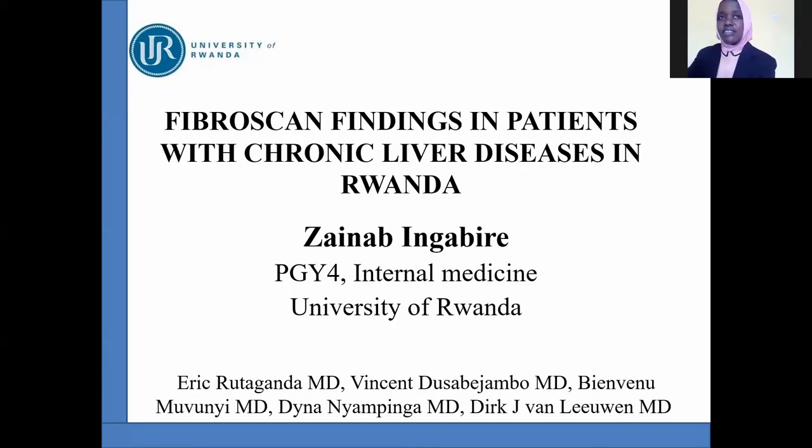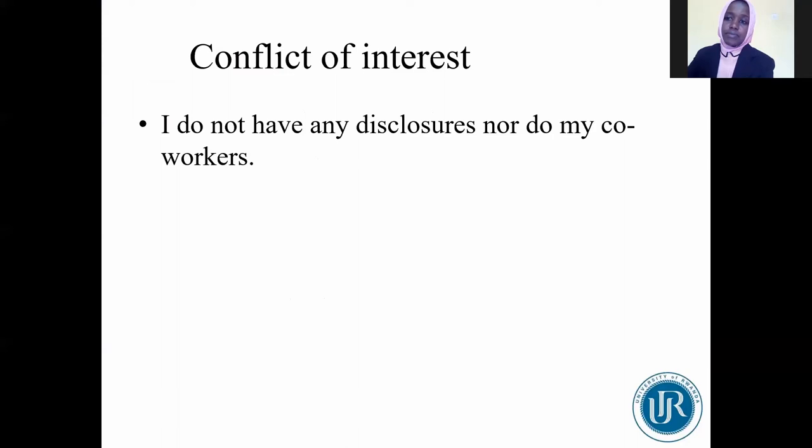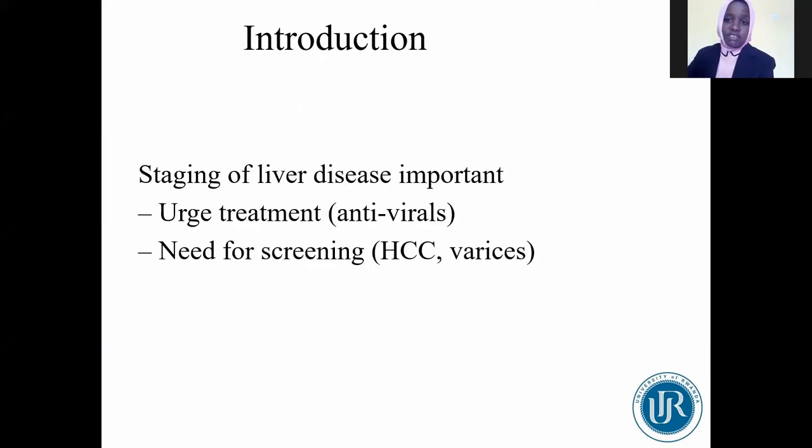Thank you for this opportunity. I am Zaynab Ngabiri, a fourth-year medical resident at the University of Rwanda. My colleagues are Eric Rwanda, Vincent Duzabe Djambo, Bienvenue Mouviye, and Dina Nyampinga. I also thank Professor Dirk Van Leeuwen, a member of Human Resources for Health, who worked with us at Dartmouth College in New Hampshire. I have no disclosures to make. Timely diagnosis and the determination of the stage of liver disease are important, and specific treatments such as antivirals or preventive management for cirrhosis complications are necessary.